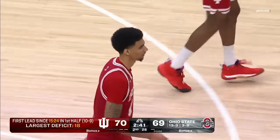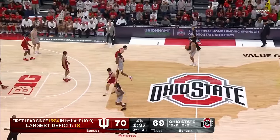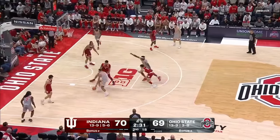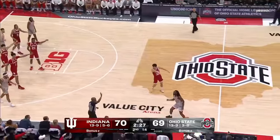I love that he drove that ball — he didn't settle for a contested jumper, he put it on the floor, made a physical play, and used his length to finish at the rim. And the first lead for the Hoosiers going all the way back to that first half with a 15-minute mark.